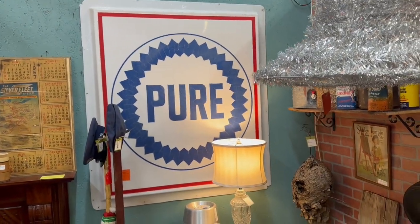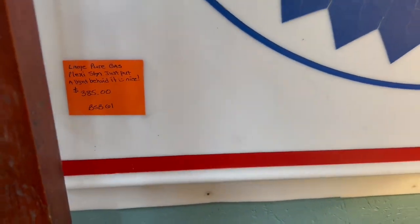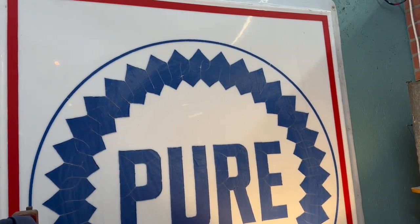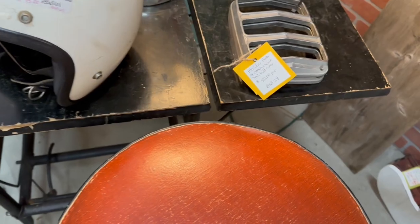Came across this gasoline station sign. It's big — probably four and a half by four and a half feet. It's plastic, probably from the 1970s — a Pure Gasoline sign. I've seen people take these and build a light box behind them and hang them on their garage wall and they just look really incredible. This one was priced at $450, probably negotiable, but still a great item.